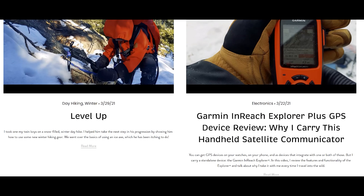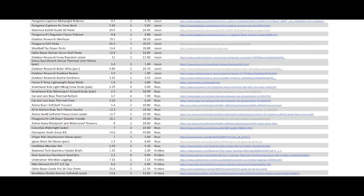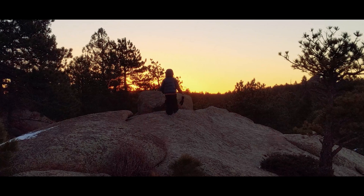Do you have any acclimatizing strategies that you've found have worked for you? Let us know in the comments. If you want additional thoughts related to this video and every video we produce, along with links to the equipment we discuss, sample gear lists, sample itineraries, and links to other outdoor resources, please visit our website at shortguysbetaworks.com — the link's in the description below. If you want to be alerted as we release new content, please subscribe and ring that bell. We produce educational content like this as well as short films of our family adventures, and we release something new every week. If you have ideas for content you'd like to see, put those in the comments too. We'll see you next week — keep on getting more out of that big outside.